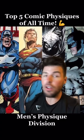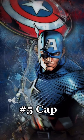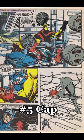Here are my top 5 comic book physiques of all time from the Men's Physique Division. Coming in at number 5 we have Captain America. This guy is lean, ripped, and has a great amount of muscle mass, and is in one of my favorite panels in all of comics.